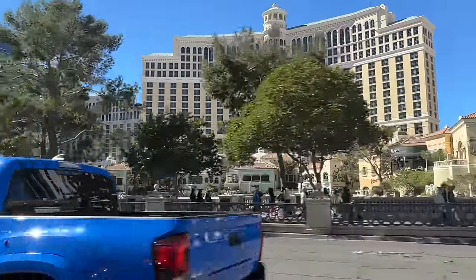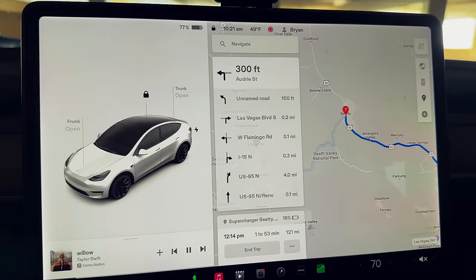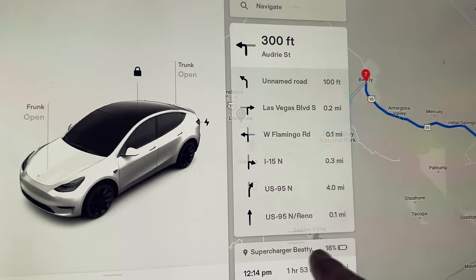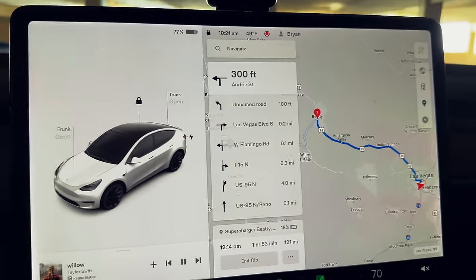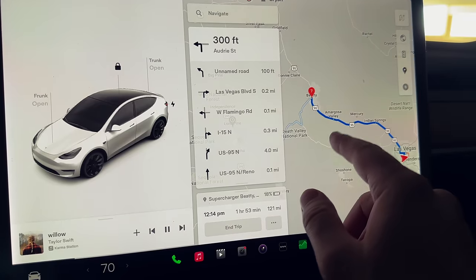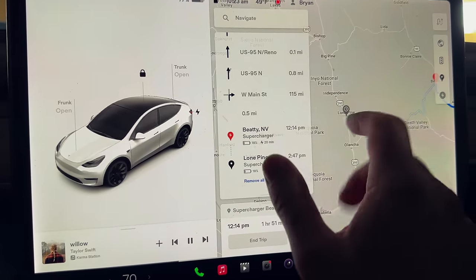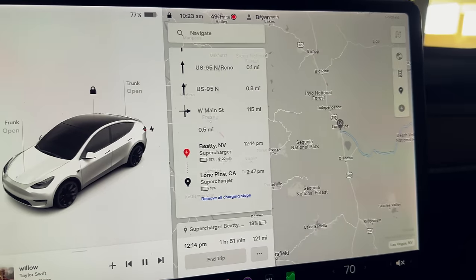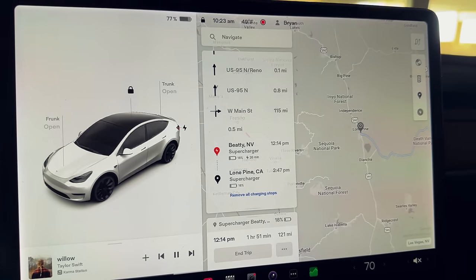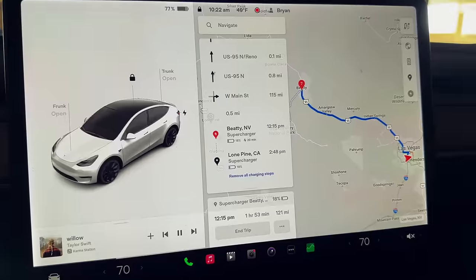We are here in Las Vegas right now on the strip, getting ready to head out to Lone Pine, California, which is where Mount Whitney is. We have 121 miles and about an hour and 53 minutes to Beatty, Nevada — that's the one with the donkeys just randomly roaming around town. Just under two hours, we'll charge up there for about 20 minutes. The campground is in the Alabama Hills area, about 20 minutes west of the supercharger. Should be a total trip of around four to four and a half hours.